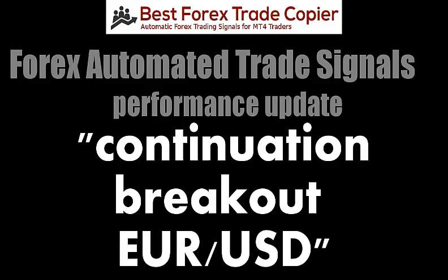Hi, this is Joseph. It is Tuesday, May 19th, 2015. We're going to review some of the trades we executed with the trade copier service today.